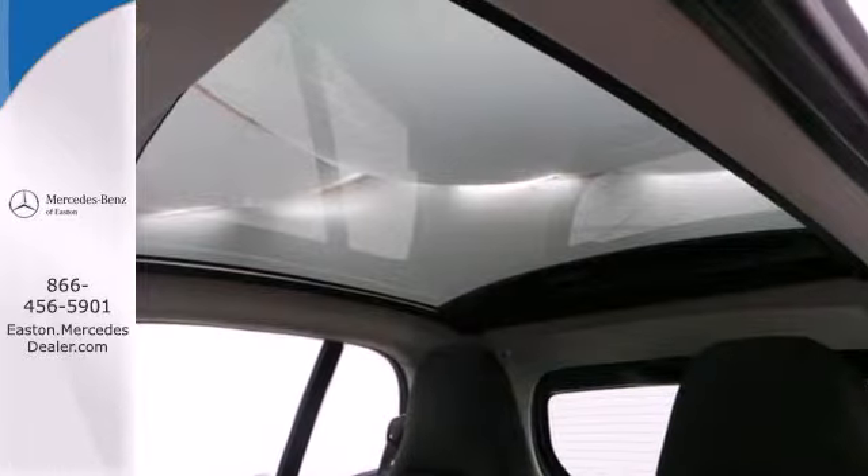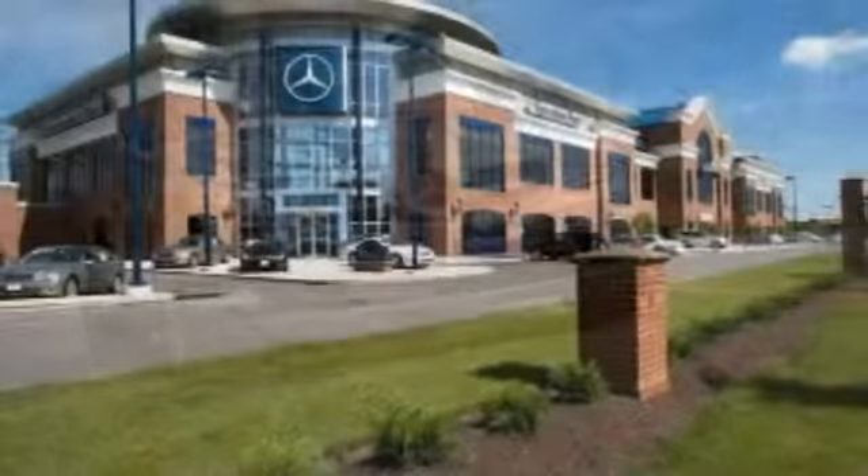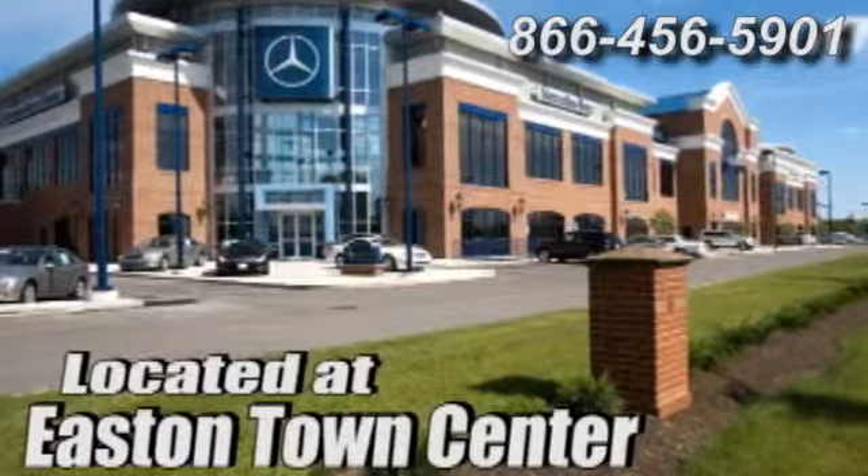Drive this Smart 4.2 home today. Come experience luxury the German way at Mercedes-Benz of Easton, conveniently located at Easton Town Center.